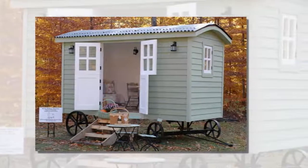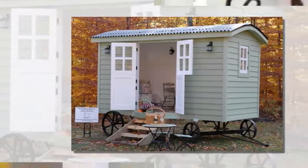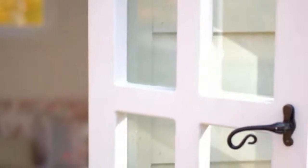I am excited to introduce you to the Pixie Palace Hut Company, based in northern Michigan. It's a family-owned business specializing in building English-style Shepherd's Hut tiny houses.